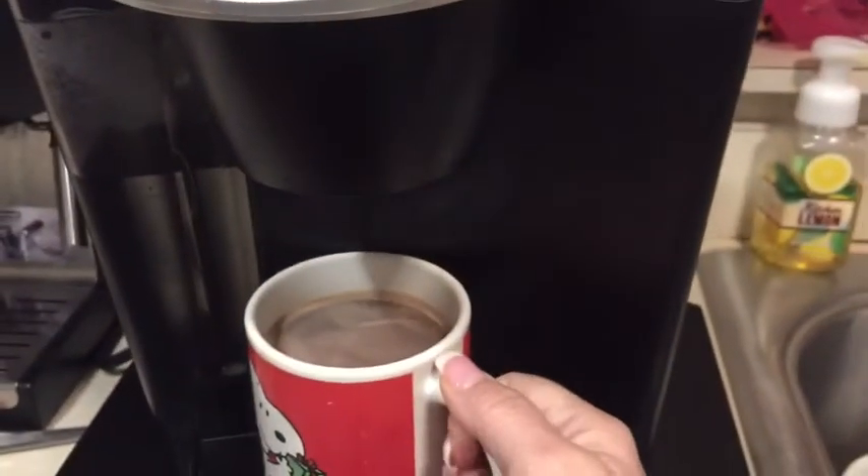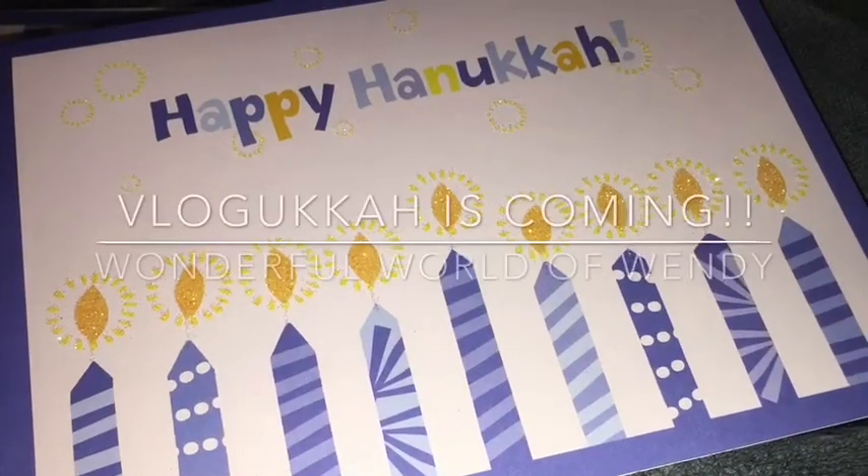It's really good — it's really hot! Well, thank you for tuning into the wonderful world of Wendy. Don't forget to subscribe below and like my videos, and get excited for Vlogguka — it's only 12 days away. See you next time!